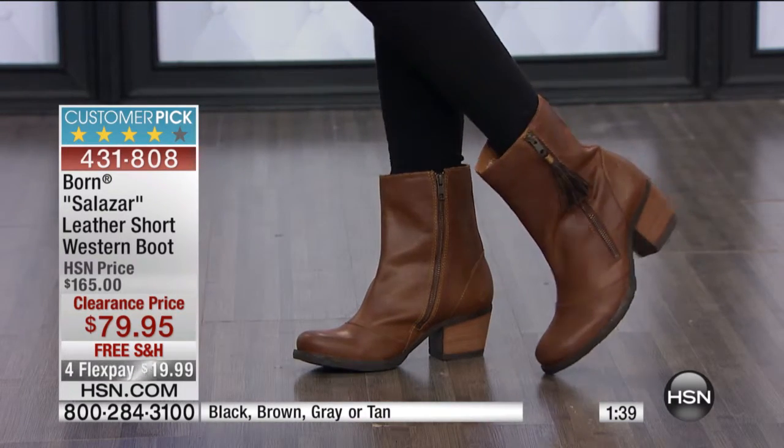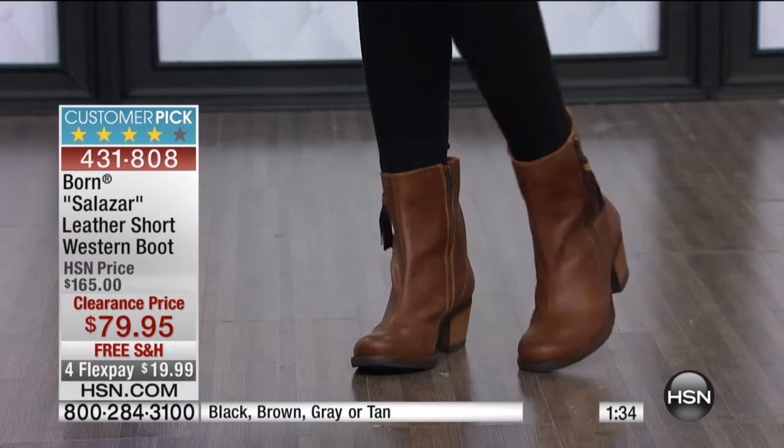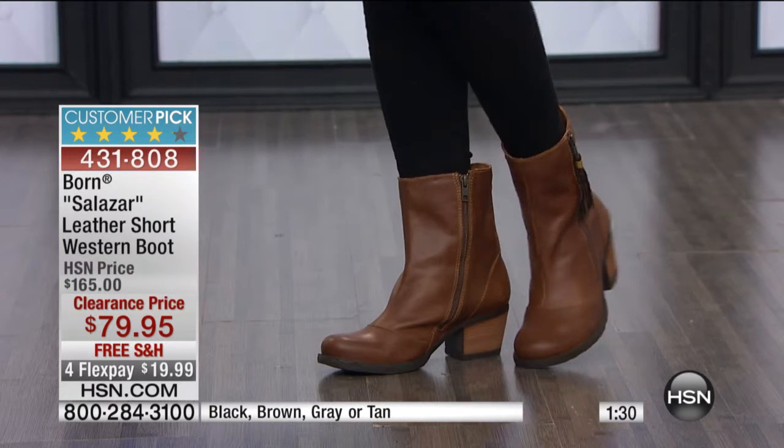We have about a thousand boots to go around, so I've got enough right now. We have black, tan, brown, and gray — love the gray. Sizes six through ten in medium width.